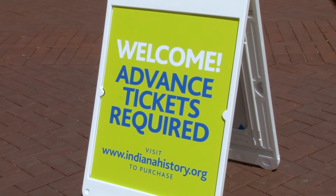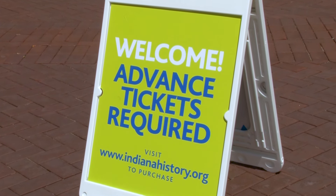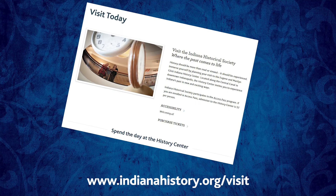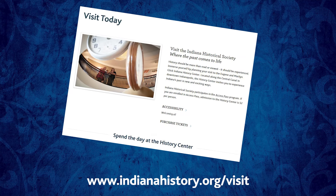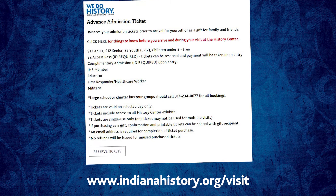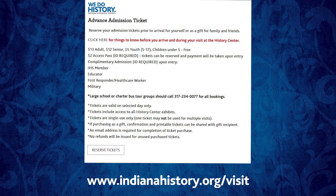The first thing we want you to remember is that advanced tickets will be required. You can get your ticket by going online to indianahistory.org and clicking on the visit tab. If you're a member, you'll still get your free admission — just click on the member ticket option and be prepared to show proper ID.